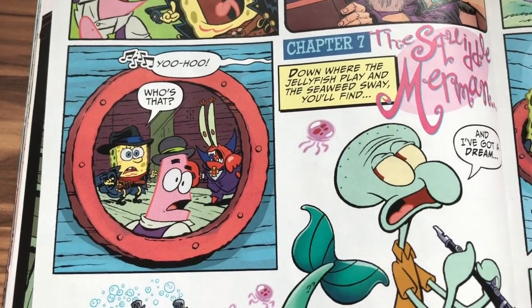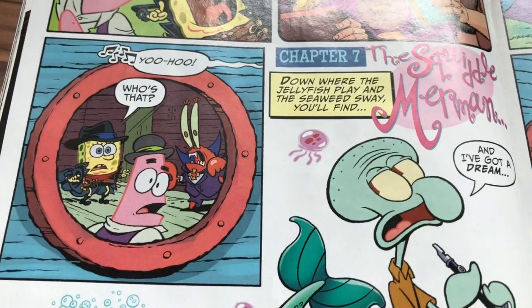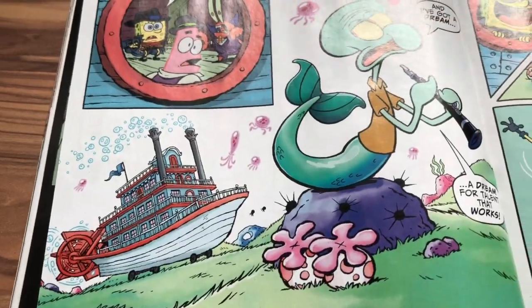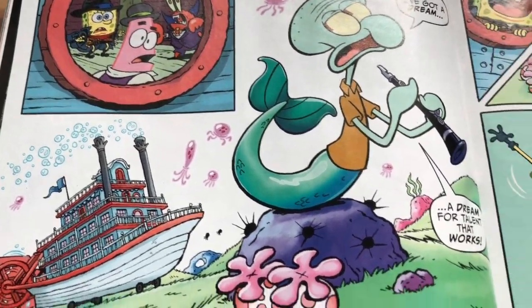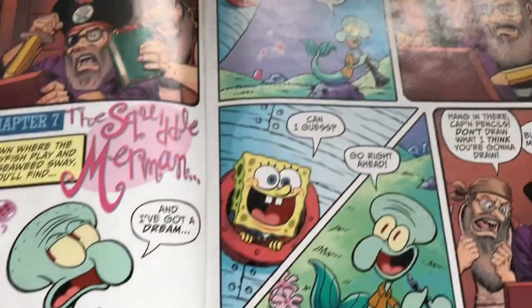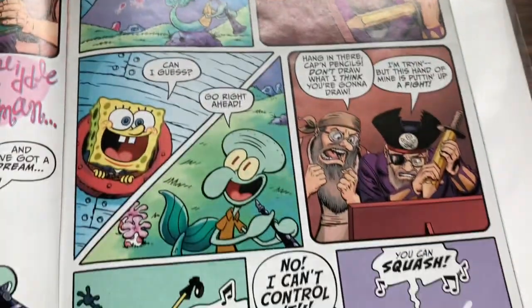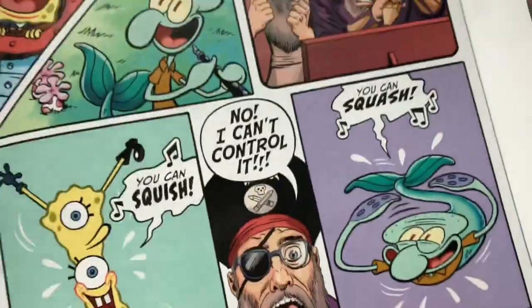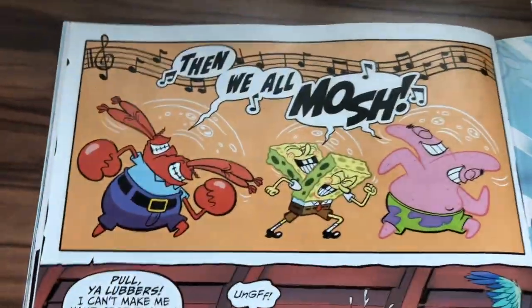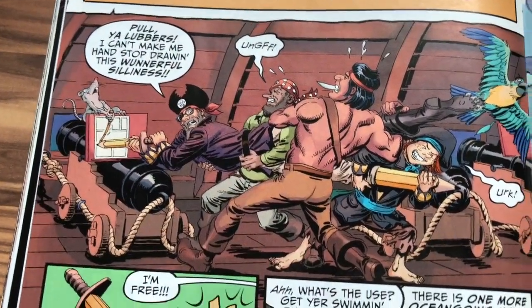Chapter Seven: 'The Squiddle' — the Squiddle Merman. Squidward is a merman now. 'What would you do if you had talent?' 'That's easy — you can squish, you can squish!' Then everybody marches. Everybody's trying to stop him from doing that.